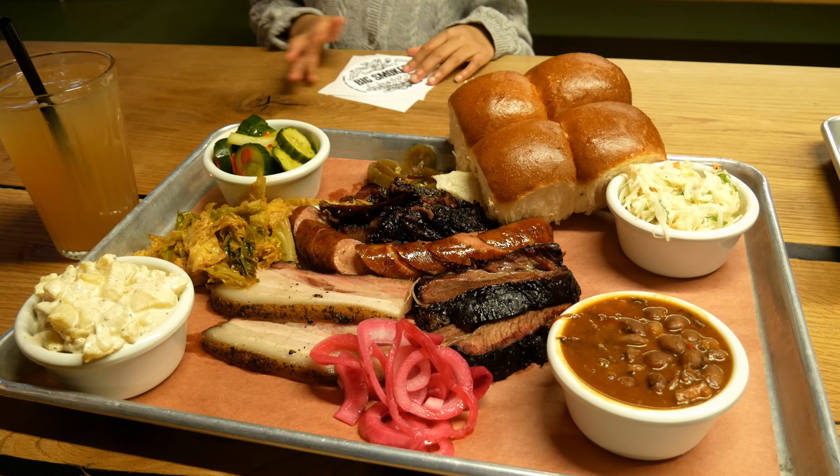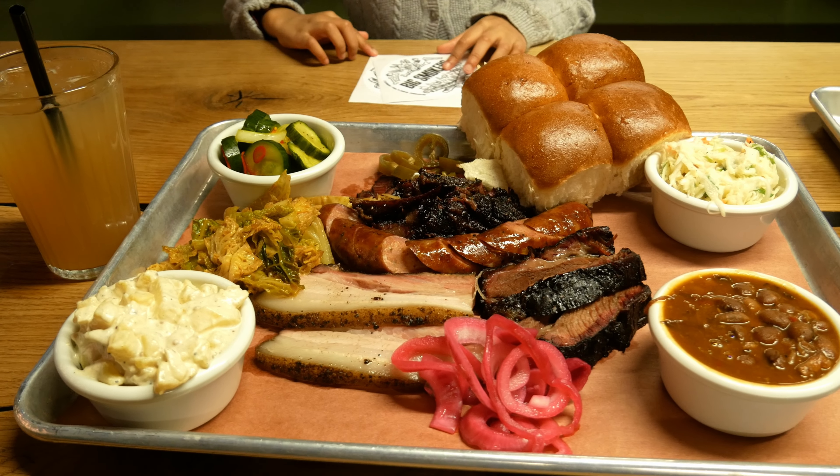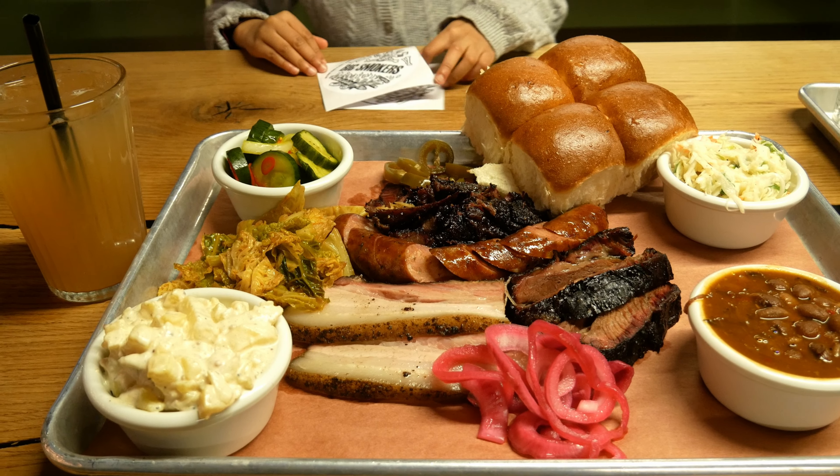We just ordered the food and this looks really good. I went for the Big Taste, which is their biggest menu — four different meats, three sides, and some buns. This looks so good. Now we're going to tuck in, and I'm going to start with the beef cheeks.